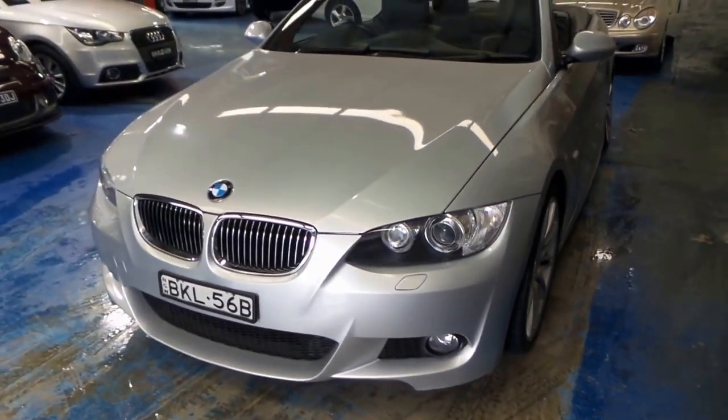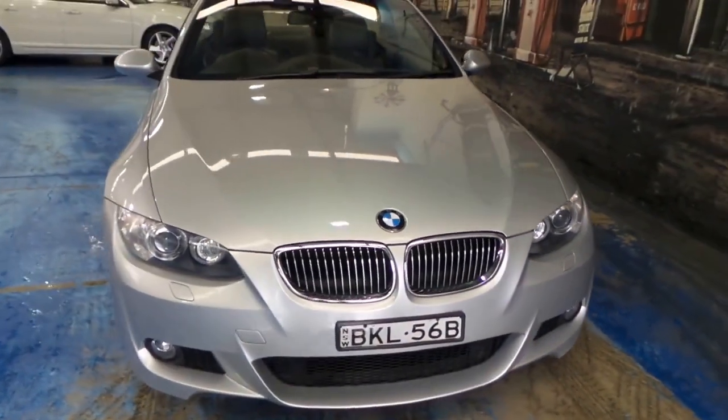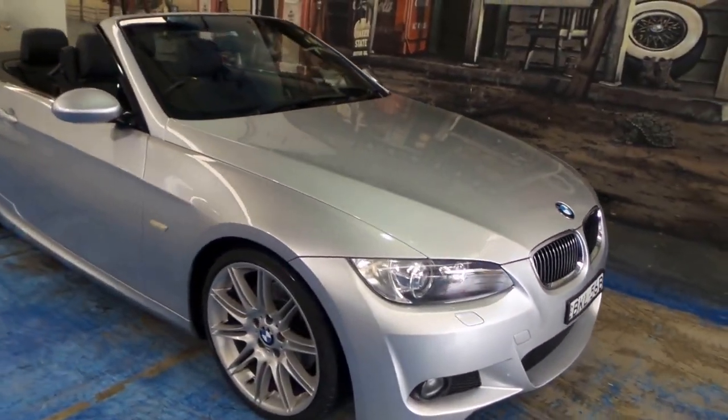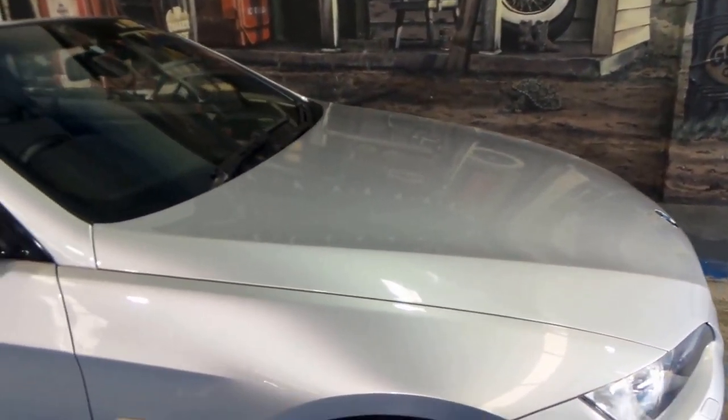They're also very good value when you consider this would have been over $100,000 when it was new. It's got xenon lights, driving lights, and generally speaking is spotless.